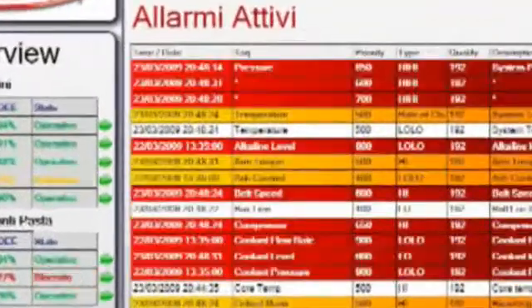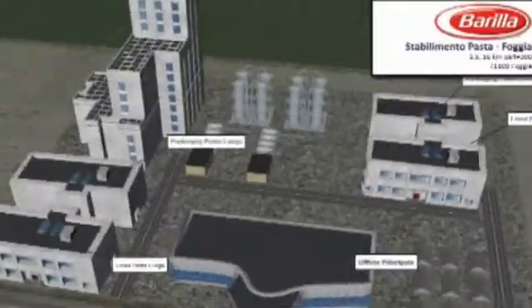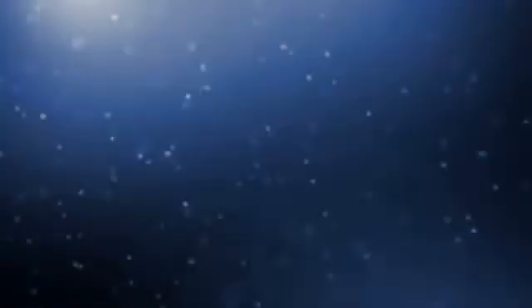Do you have really special requirements? A need to collect data, visualise and report in real time? This is where ICONIX can help you. At ICONIX, we are not afraid of the unusual.